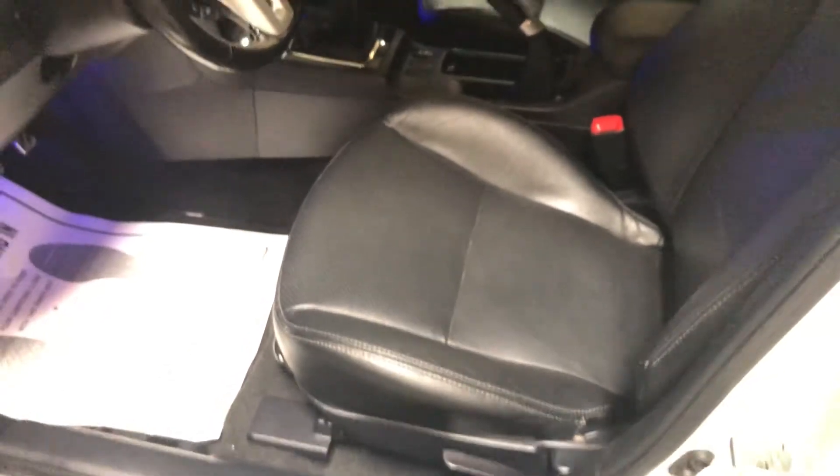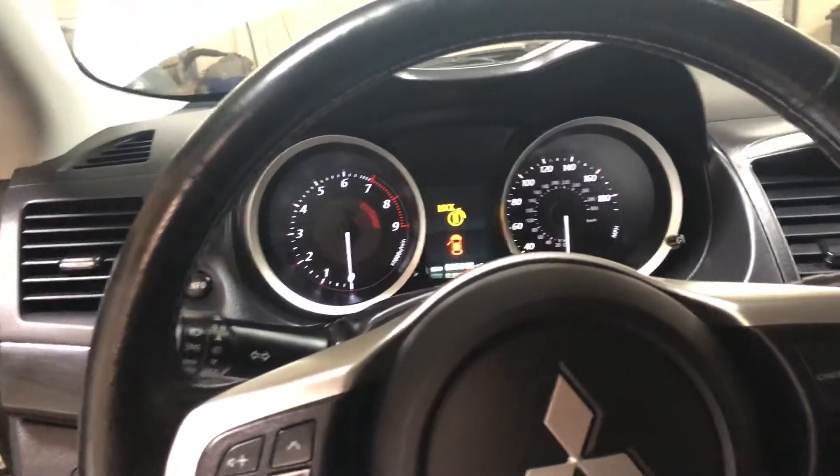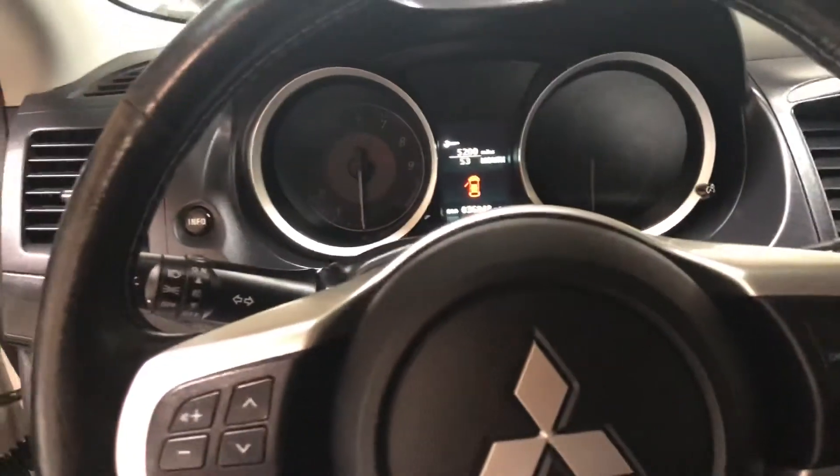It's nice to have that sunroof — most of these Evo 10s do not come with one. And you've got your heated seats right there. I'll show you the leather — perforated and in great condition. This car still has the factory warranty on it. I believe the powertrain is what's left — it has a five-year, 60,000-mile warranty, and some parts are even longer depending on what it is.